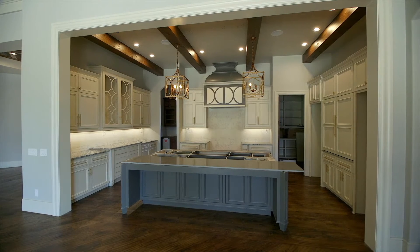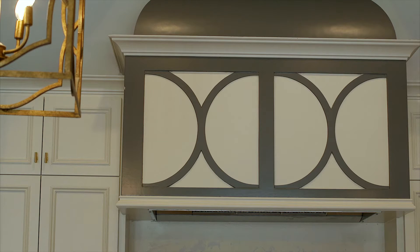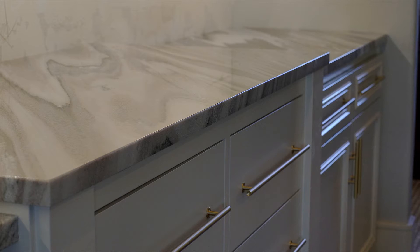In the kitchen, I went for a transitional look with the reclaimed beams, but a very straight-lined hood and cabinetry work, and the quartz is outstanding.